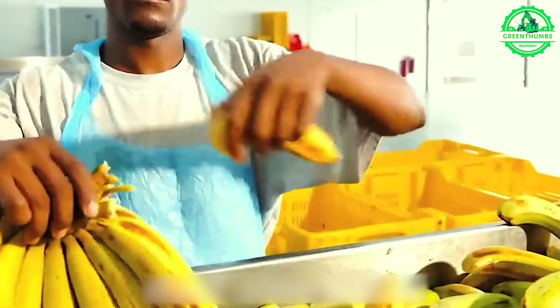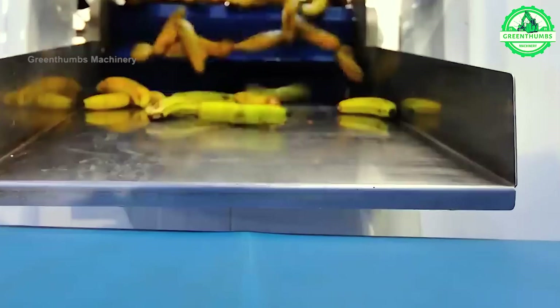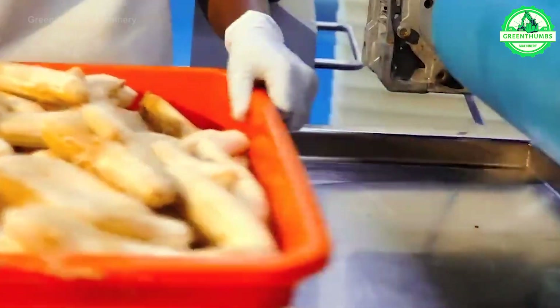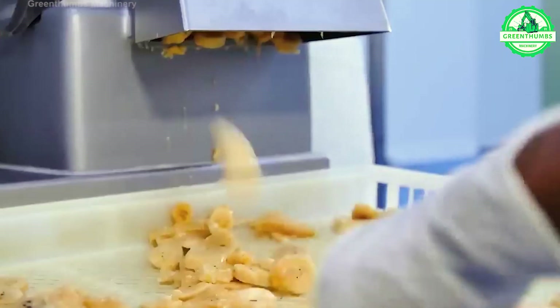The banana production process in a factory typically includes receiving, washing, sorting, packaging, quality control, preservation, and distribution to deliver high-quality banana products to consumers.